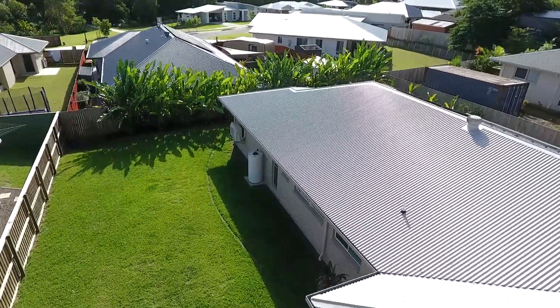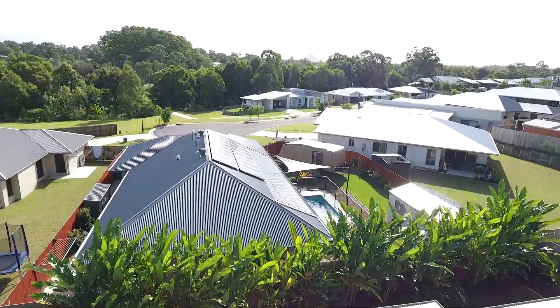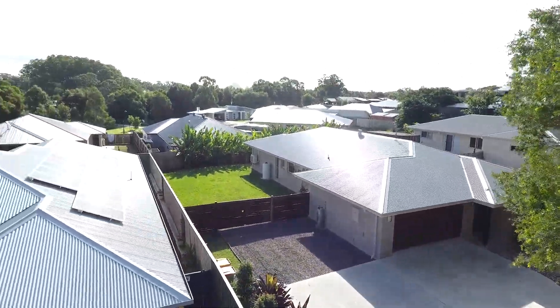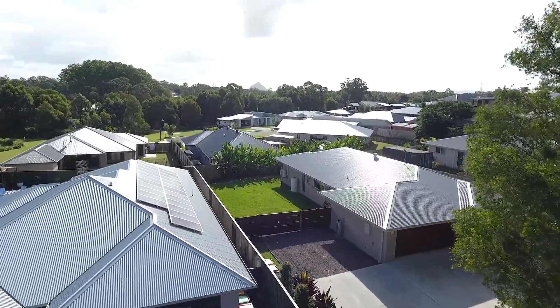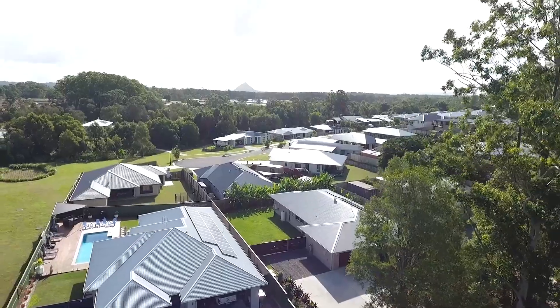This highly desirable 1,037 square meter block has something most blocks in Kilcoy don't have — a superb amount of side access and visitor parking — as well as being walking distance to the schools and shops of Kilcoy.